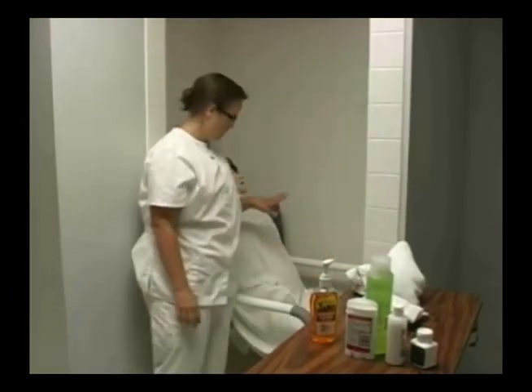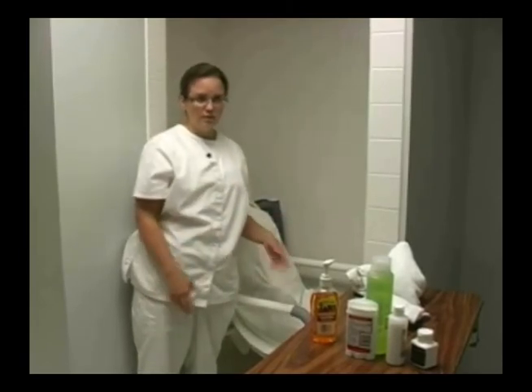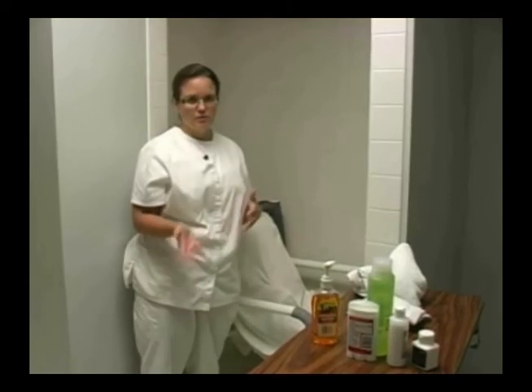After she's dried off, I'm going to assist her to dress and groom, put my supplies back, and assist her back to her room.